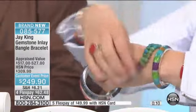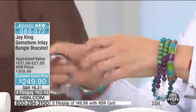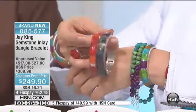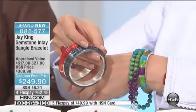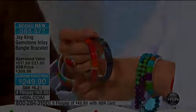And when you get these, if this ever falls off your wrist, you're going to know it — it's not going to be a surprise. If I could reach through right now and hand you this so you could feel how much they weigh — they are very substantial, all of that sterling silver. It's customer event price for 24 hours, colors of spring and gems, four months at $62.48.